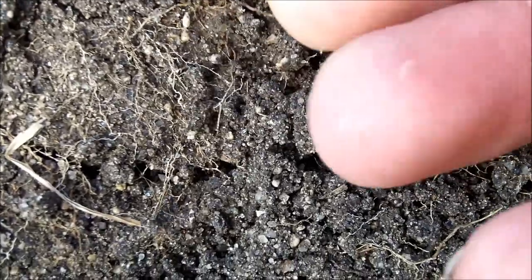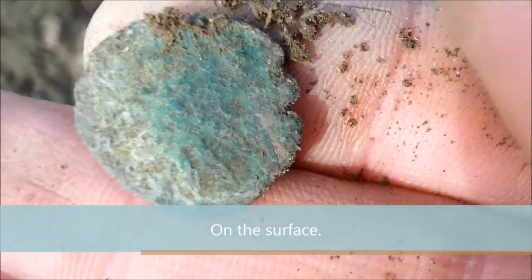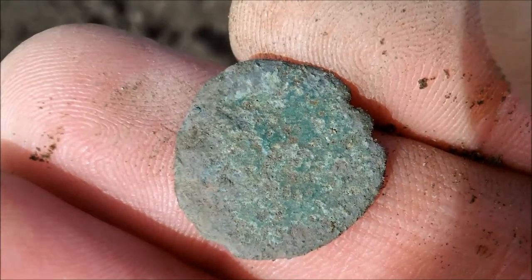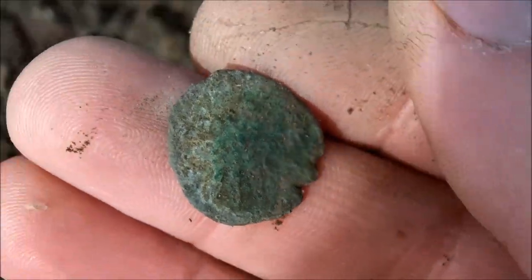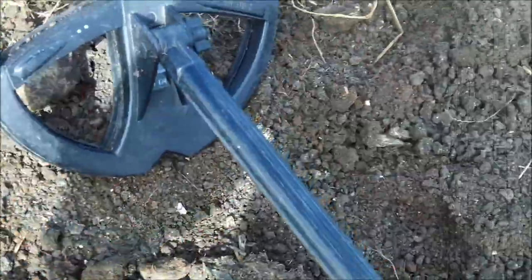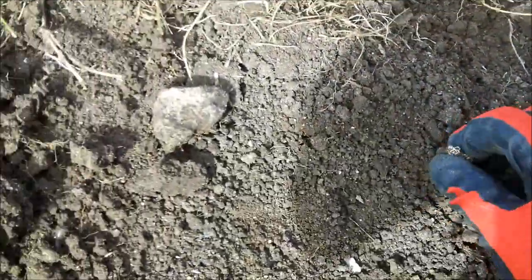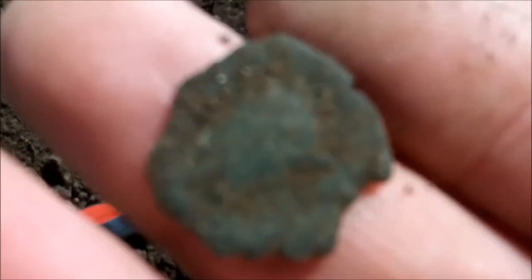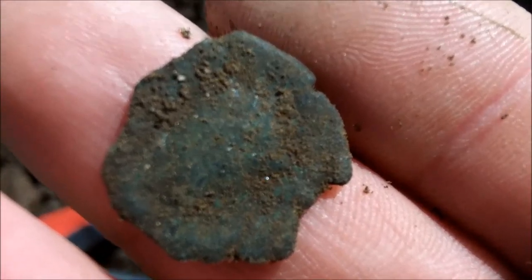I saw it before I waved the coil over it. At the risk of this being mud and trash, we're going to try and find it. Oh, I've lost it — where's it gone? Modern rubbish. There's another one — very poor condition, right on the surface again. There's a bust on there, not sure who it is.